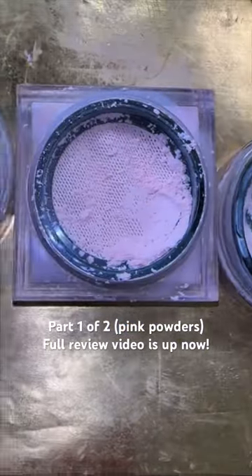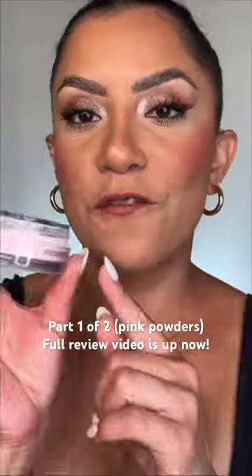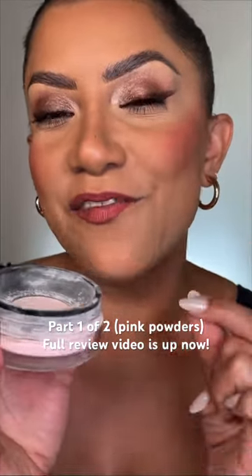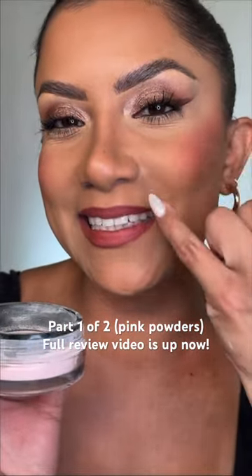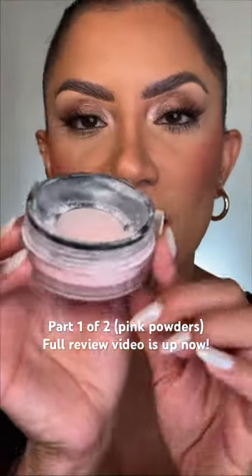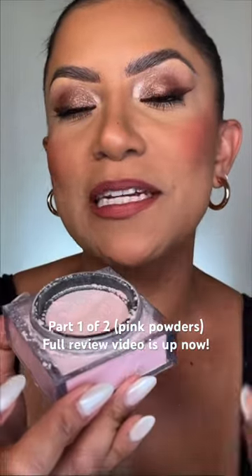Let's do a quick roundup of all the pink powders I've tested lately. First one up is Danessa Myricks. I find that this is very long-lasting and mattifying. The only thing is it's not as finely milled as I would like, and it does get stuck in my nose area — but it does last very well. And look at this shade, the shade is perfect.